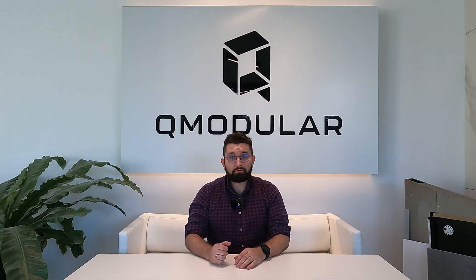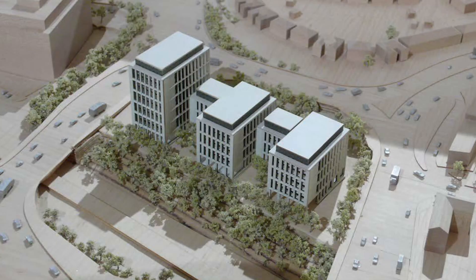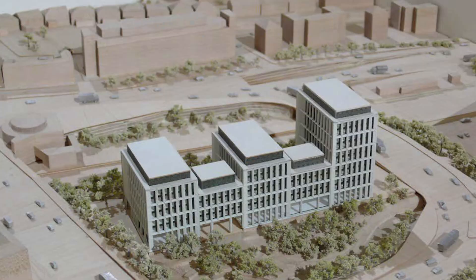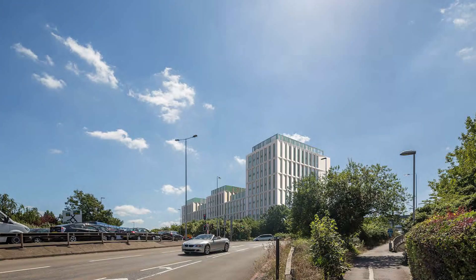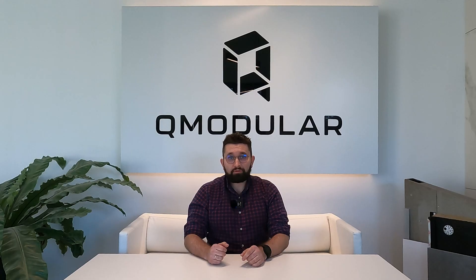There were modules for the Hangar Lane student accommodation in London. The dimensions of the module were very limited due to transport, which created a number of challenges related to the structural layout, fire protection and collisions in the design of the installations.